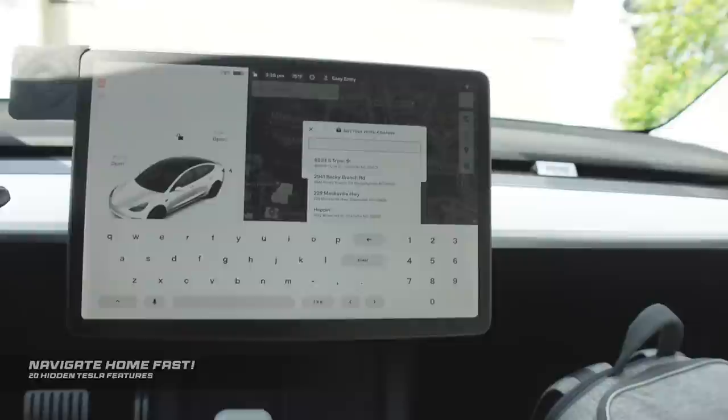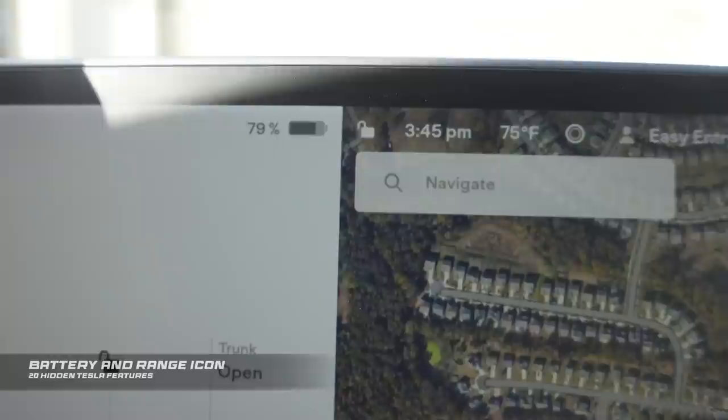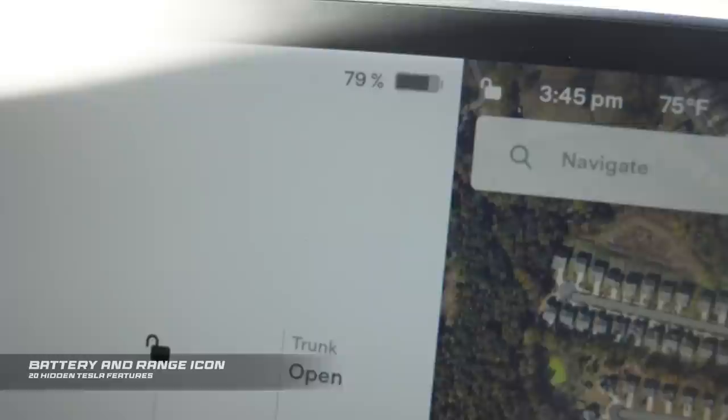For those who'd rather see the amount of range left instead of battery percentage, all you have to do is tap on the number. It will change into miles and show how much range you have. It doesn't work if you tap on the battery icon — only if you tap on the number. You can change this back and forth as many times as you like, even while driving.